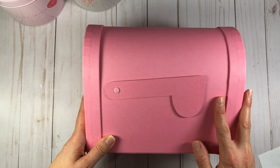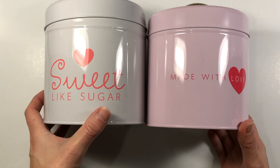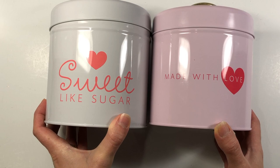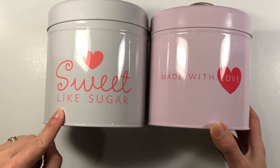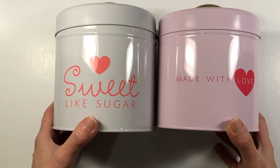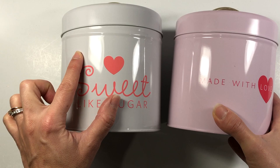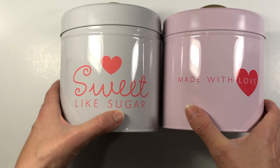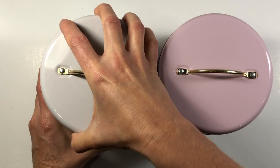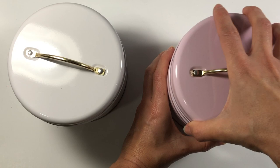Moving on — in the dollar section of Target, these were three dollars each and I could not resist them. They remind me of the Stamps of Life sweet treats online class and the stamp sets in that class. This one says 'Sweet Like Sugar' and this one says 'Made With Love.' They also had a coffee one but I left that behind. This one is pink and this one is light gray, which match my craft room perfectly. I'm going to use these for decoration. They have little lids on top that pop off and you can actually store stuff inside.